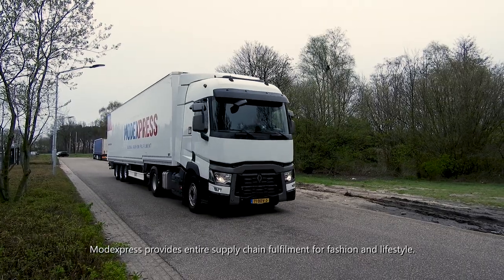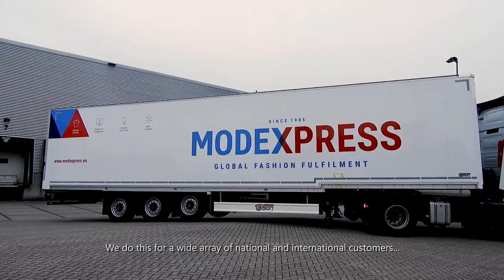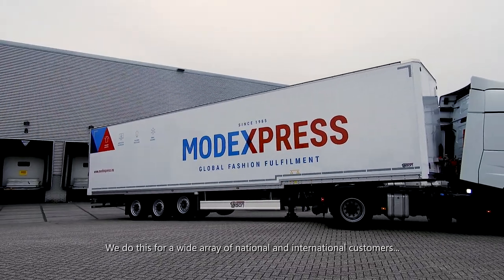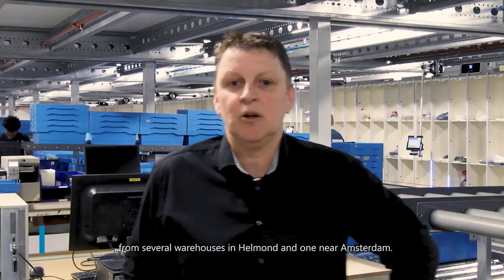Motor Express provides entire supply chain fulfillment for fashion and lifestyle. We do this for a wide array of national and international customers, from several warehouses in Helmond and one near Amsterdam.